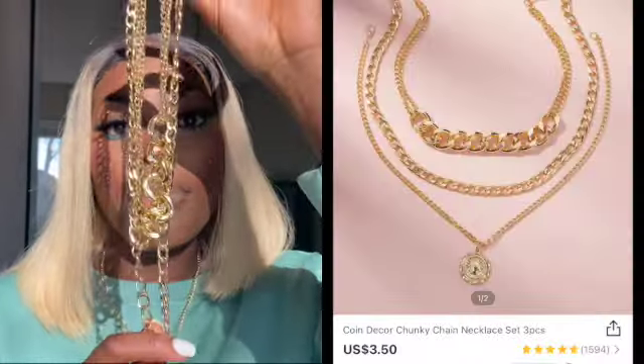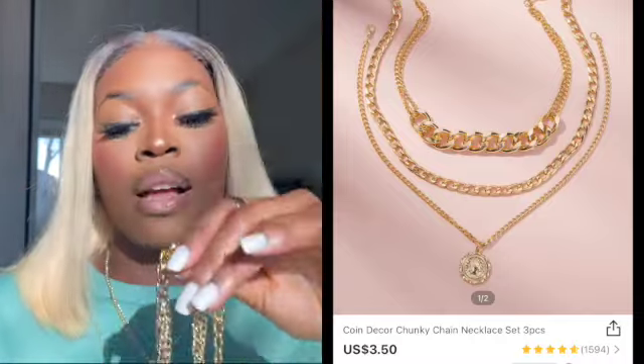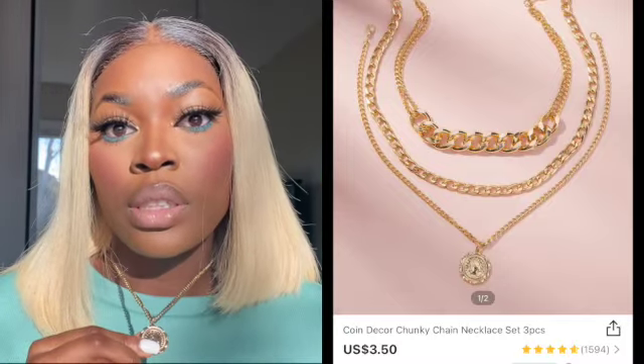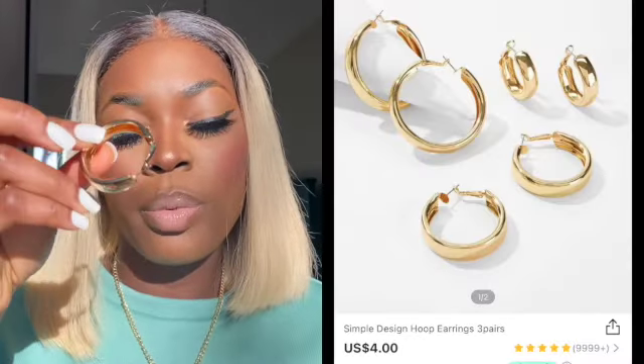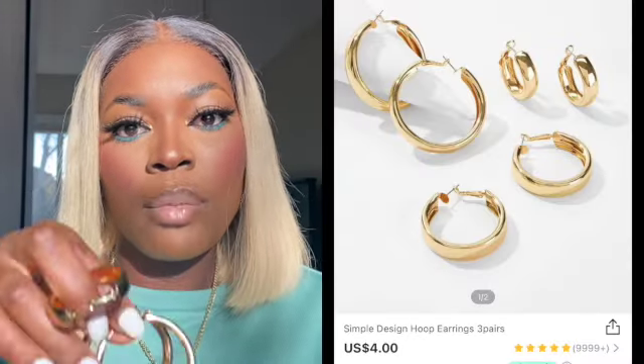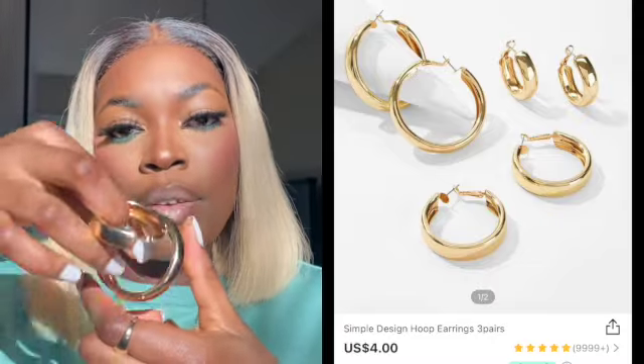The first accessory I have is this three-piece set of jewelry. I do have on one of the chains — they come separately, which I love because you can style them separately. There's a chunky one, a regular chain, and then one that has a coin on it. Next I have these big hoop earrings that come in a set of three: the biggest one, a middle size, and a small one.